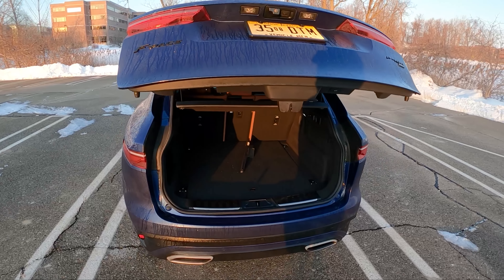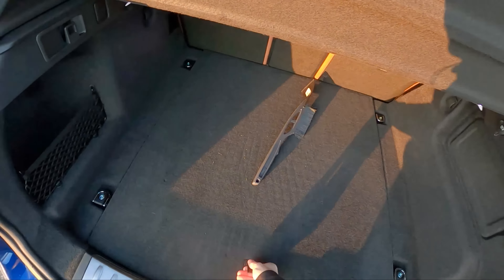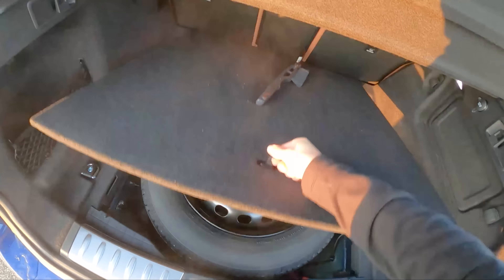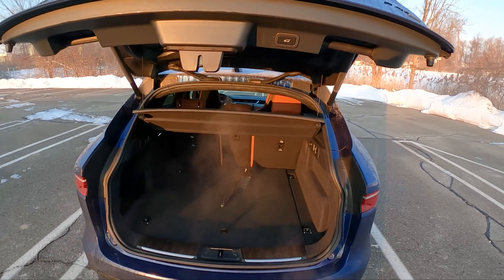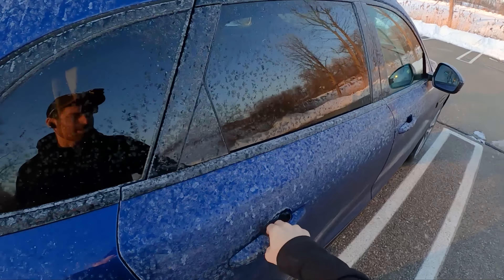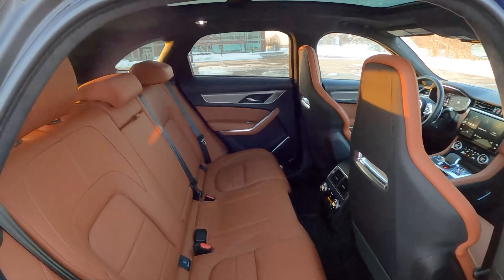Let's open up the tailgate and take a look in the back. Pretty spacious back here, lots of room. We have a compact spare tire. I do like the packaging of this F-Pace — it's nicely sized, and there's plenty of room in the back seat.